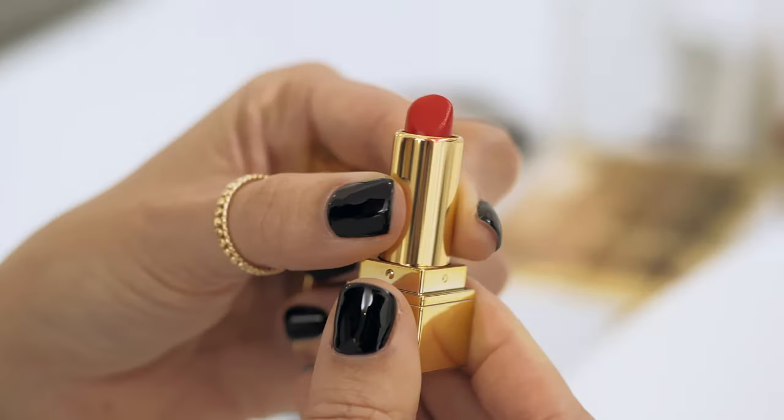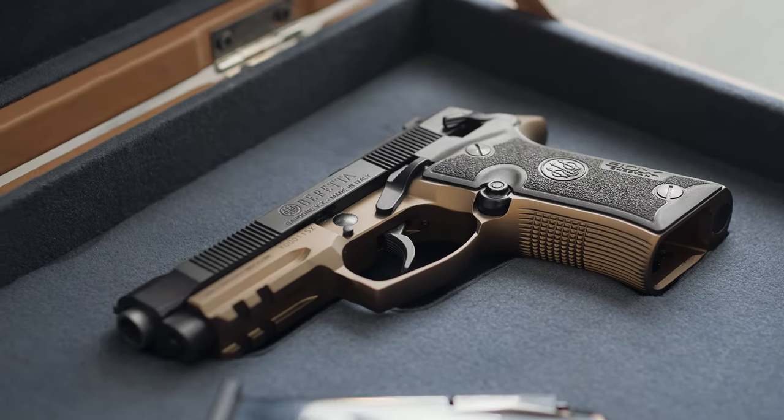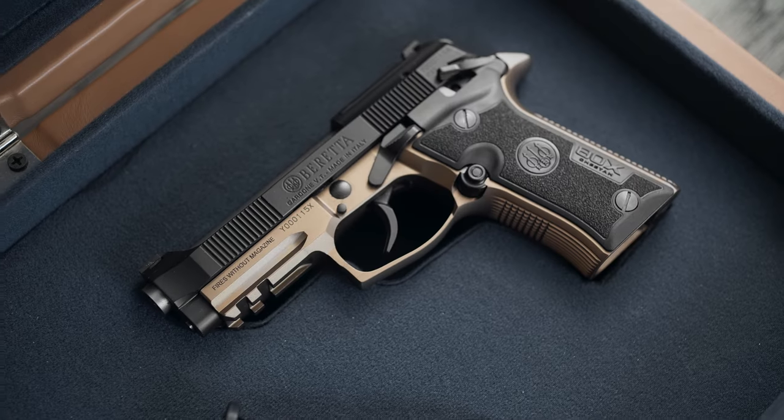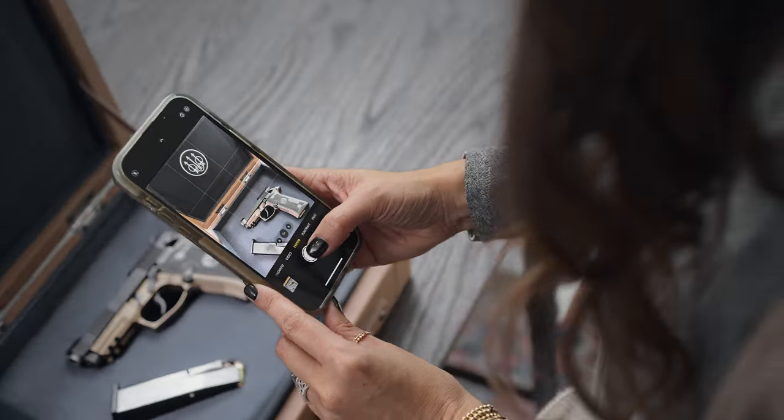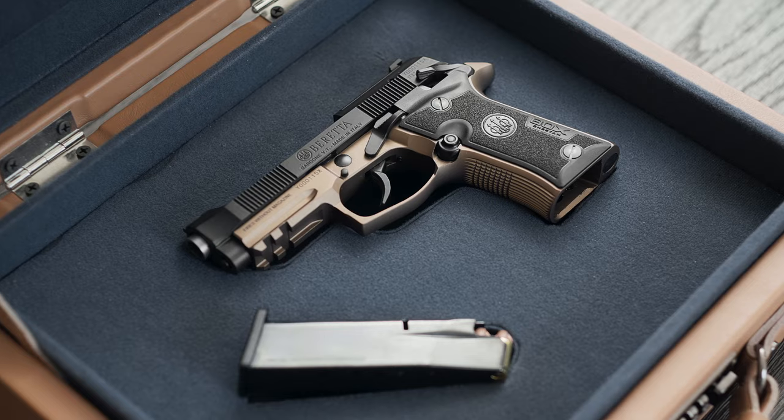Beretta is bringing back the classic 380 with exceptional comfort and style. Introducing the 80X Cheetah — a reimagining of the legendary platform that combines classic capability and a sleek new design style with enhanced features.